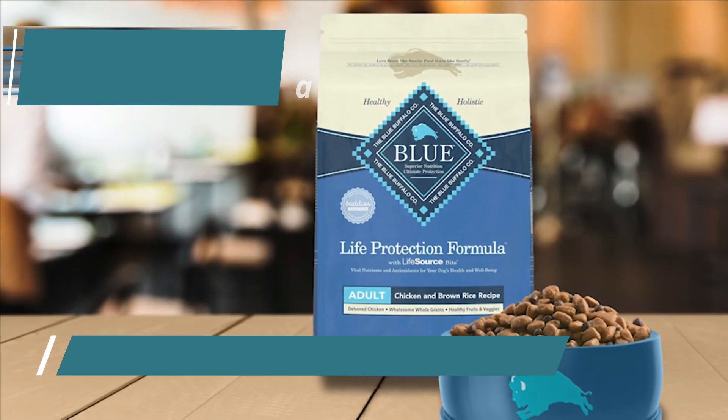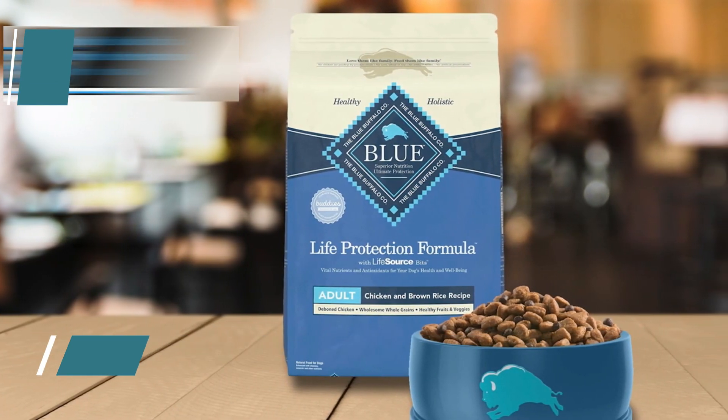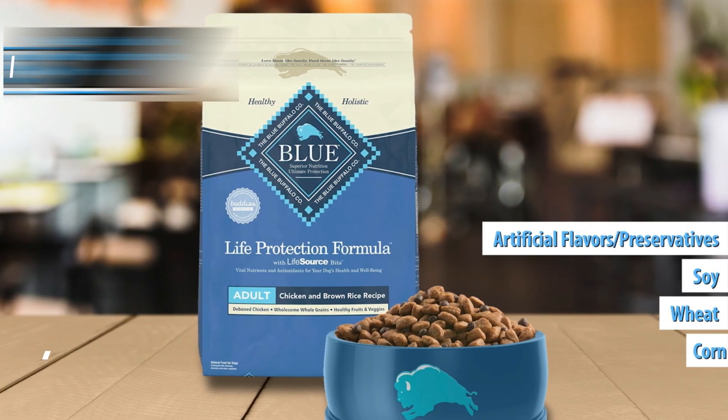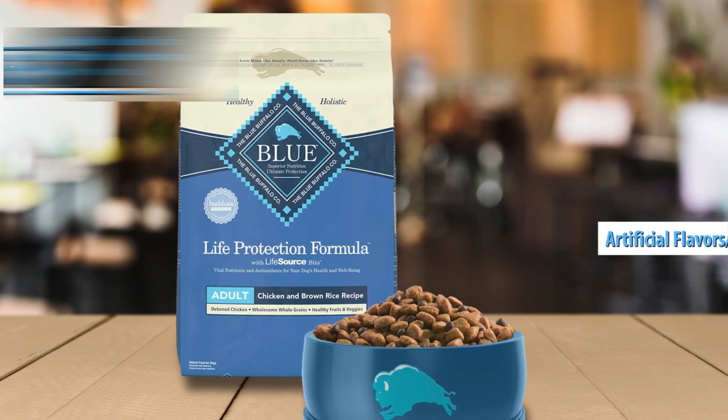Importantly, Blue Buffalo Life Protection Formula guarantees the absence of chicken or poultry by-product meals, corn, wheat, soy, artificial flavors, or preservatives, making it a prime choice for your pet's nourishment.